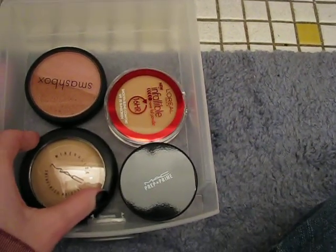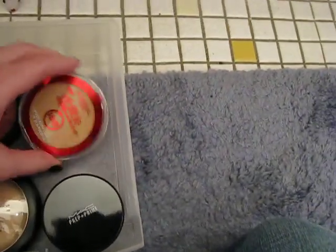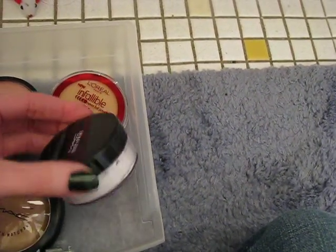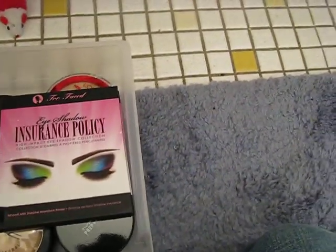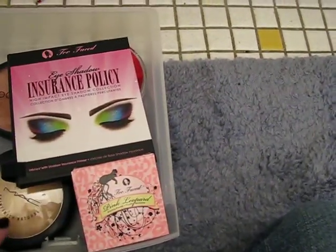Underneath is my MAC Mineralize Skin Finish Natural, some blush I don't use, a L'Oreal Infallible Powder that's too dark for me, my MAC Prep and Prime Powder, my Too Faced Shadow Insurance Policy, and my Too Faced Pink Leopard Blush Bronzer. And that's that drawer.